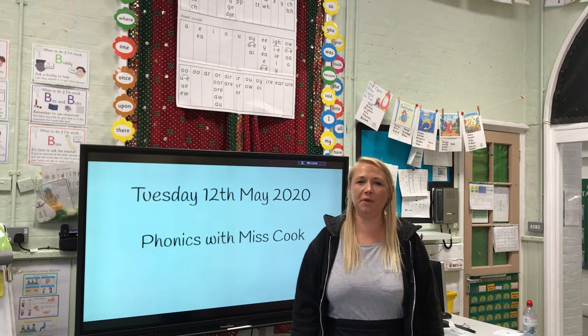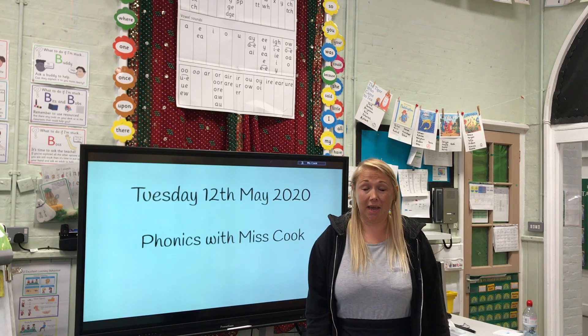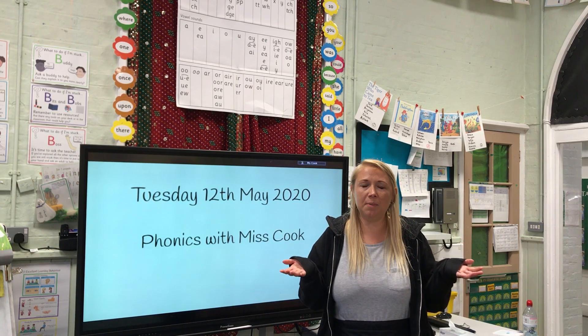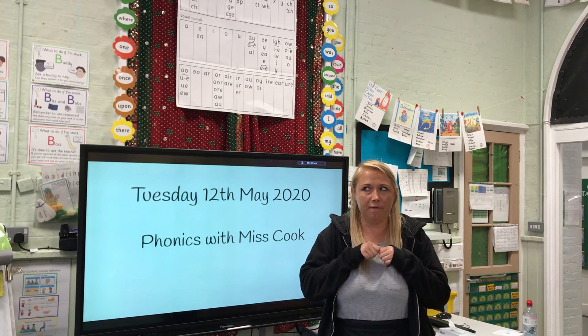Hi everyone, it's time for Phonics with Miss Cook again and today is Tuesday the 12th of May. Now this is our last set two sound. We have been learning so many sounds, we've nearly got through the whole of the set two sounds. And after that we're going to be learning set three. Very exciting.